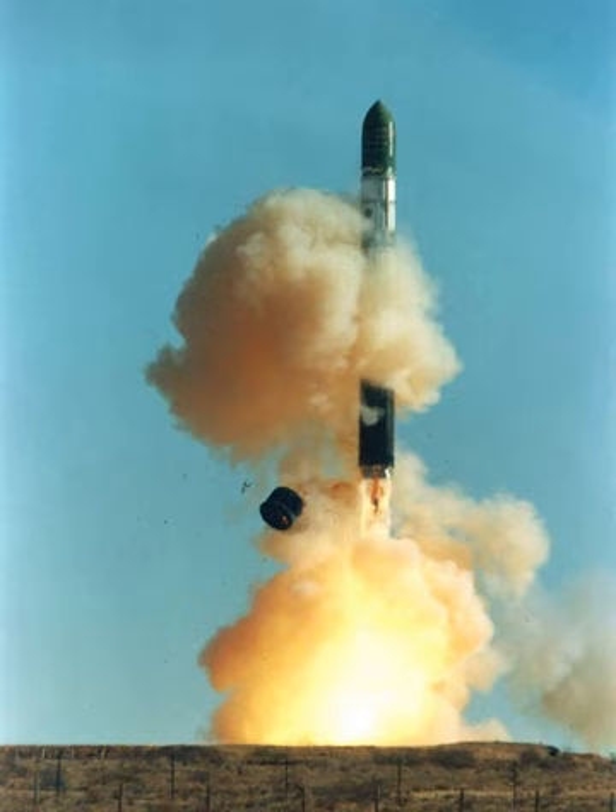The R-36 is a family of intercontinental ballistic missiles and space launch vehicles designed by the Soviet Union during the Cold War. The original R-36 was deployed under the GRAU index 8K67 and was given the NATO reporting name SS-9 SCARP. It was able to carry three warheads and was the first Soviet MIRV missile.